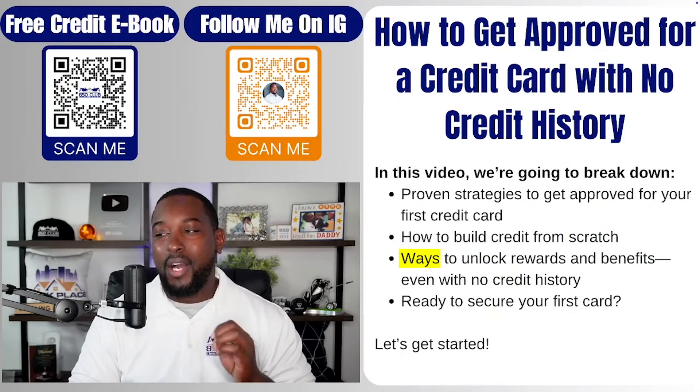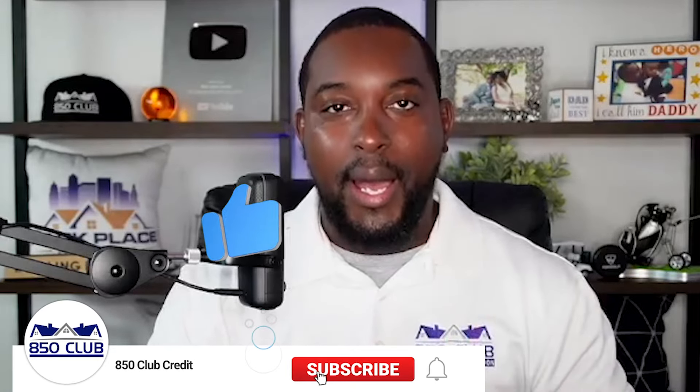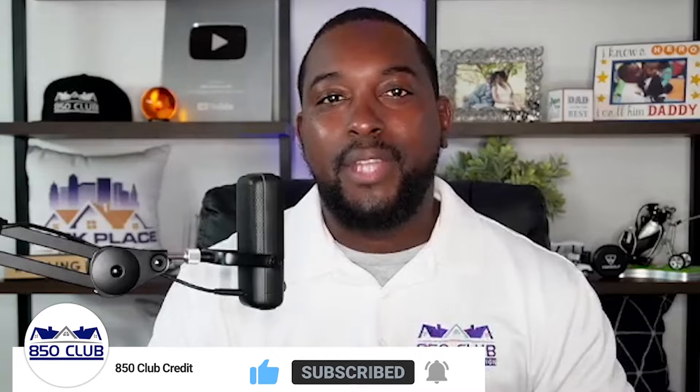We're also going to show you a couple of ways to unlock some rewards and benefits even if you don't have any credit history. You don't necessarily have to have a zero score — sometimes people have some type of score but it's not established. Unestablished credit is usually if you have only student loans in your credit report, or simply no accounts at all, or less than two accounts. That's usually considered no credit history or light credit history.